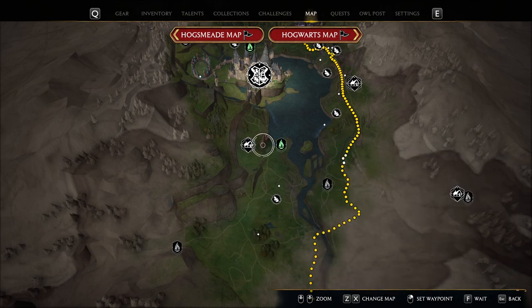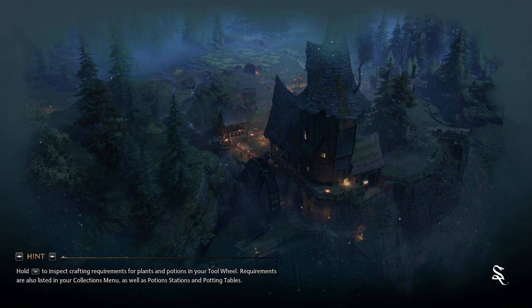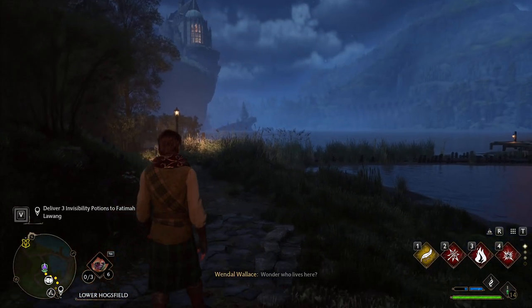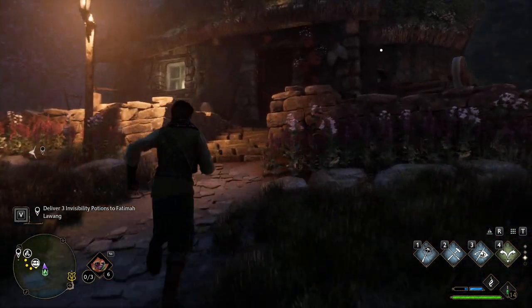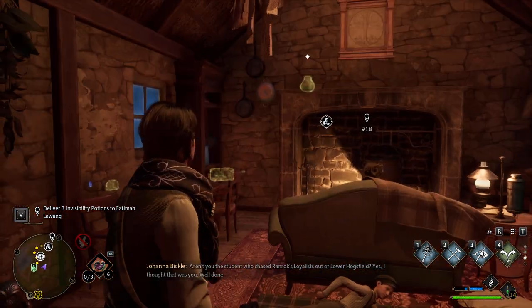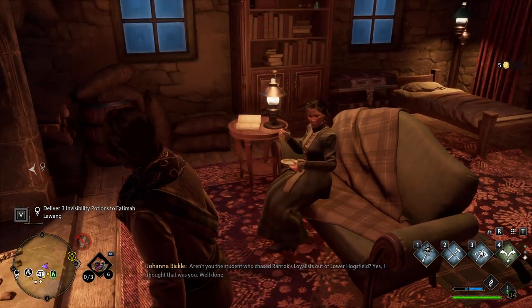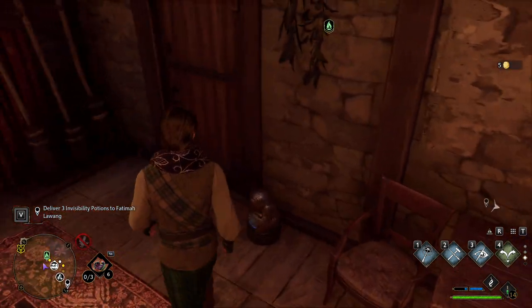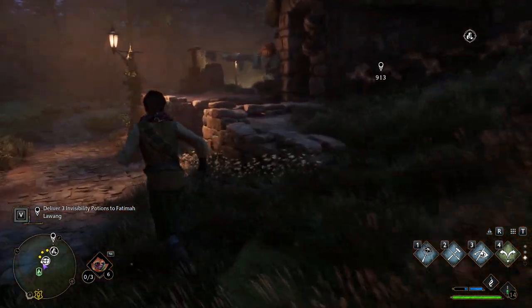Let's head into here. I wonder who lives here. I'm kind of curious about something. Revelio. Are you the student who chased Ranrock's loyalists out of Lower Hogsfield? Yes, I thought that was you. Well done. There's one more chest. I think it's locked up, though.